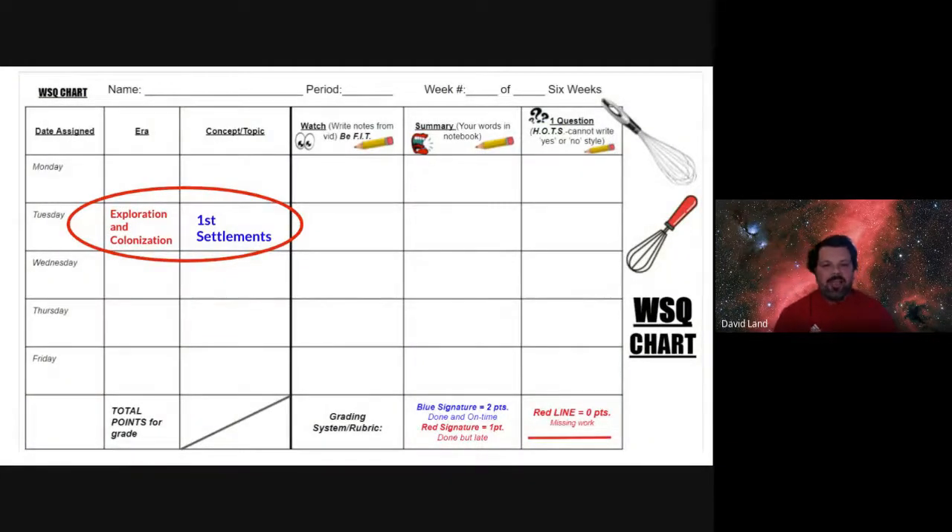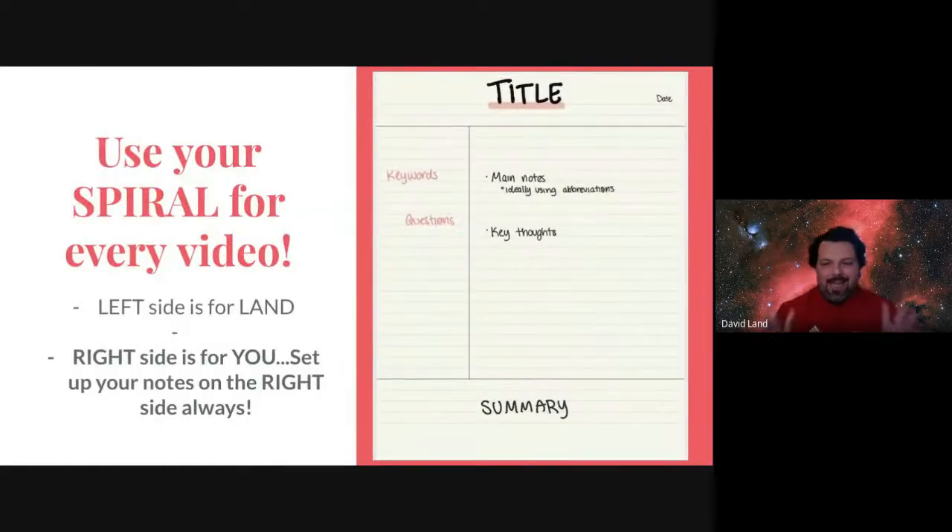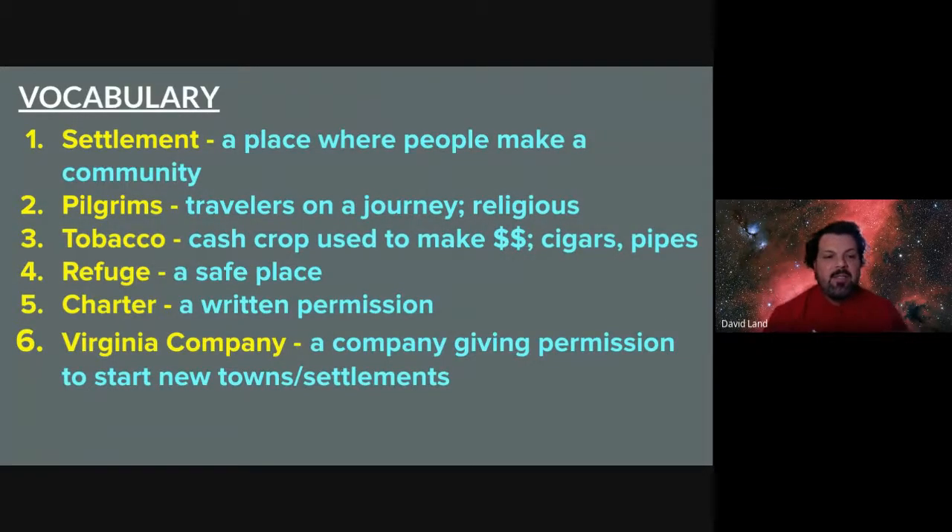First things first, grab your whisk and write down that era, write down that concept topic — pause and do that now. Get your notes ready. You've got that Cornell note template with you probably. If you drew it in your journal, always use the right side. If you're using my sheet, vocab on the left, titles and notes on the right, summary at the bottom. These are the six words I'm going to be using today — grab those down, pause this, write those on the left-hand side. No definitions, just vocabulary words.